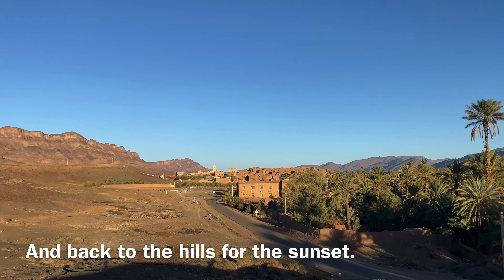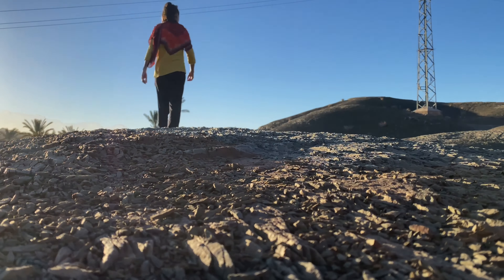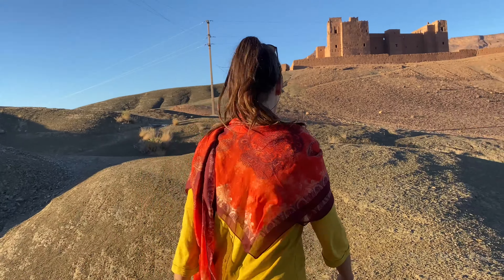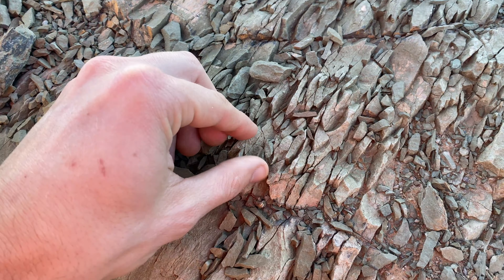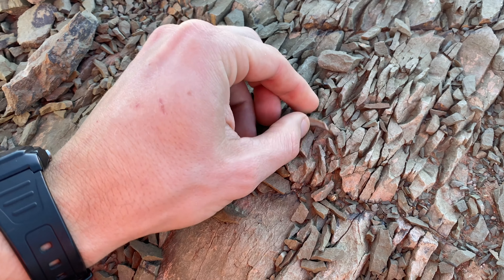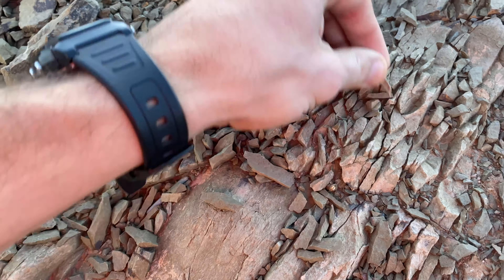Inspired by the days before, at sunset we went out a different path for a different perspective, still checking out those tawny rocks that make up the land here. I wonder if they're from a volcano. The rocks just chip away like wood chips or dandruff.